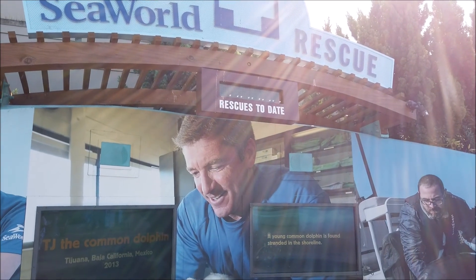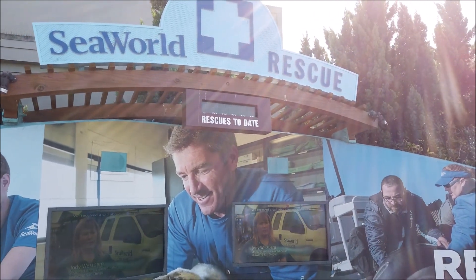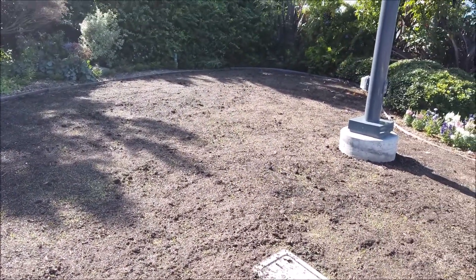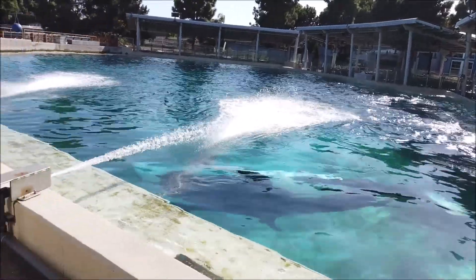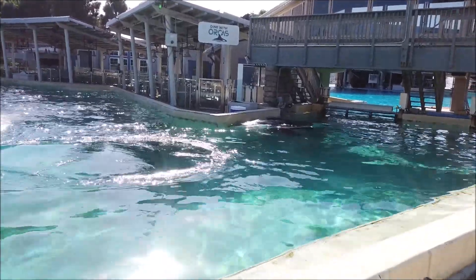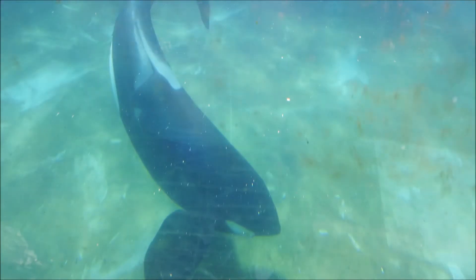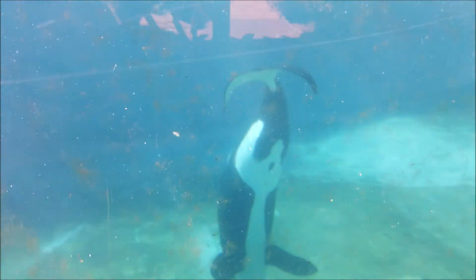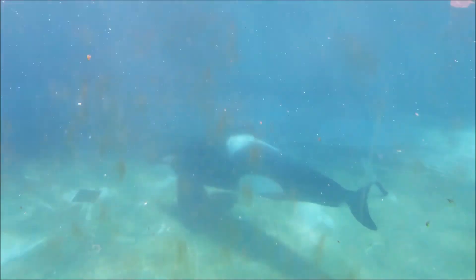This rescues-to-date number doesn't show up on film right, so I'll read it — it's 35,968. The orcas are very active right now. I was just pointing out how they only have one show, so the fall is kind of like the animals' summer break in a way. Think of the Jurassic World ride — the apex predator of the deep, except it's not a Mosasaurus. The orca is eating off the bottom of the tank.